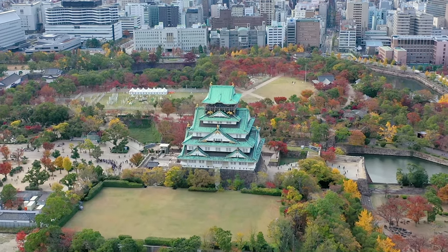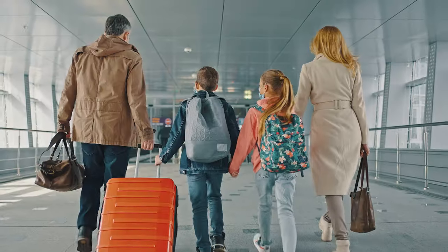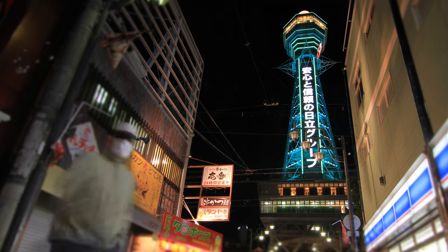If you're planning a trip to Japan's second largest city, here's how to make the most of it with the perfect 3 days in Osaka itinerary.